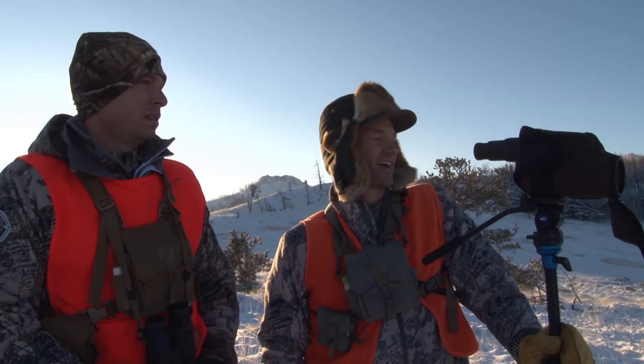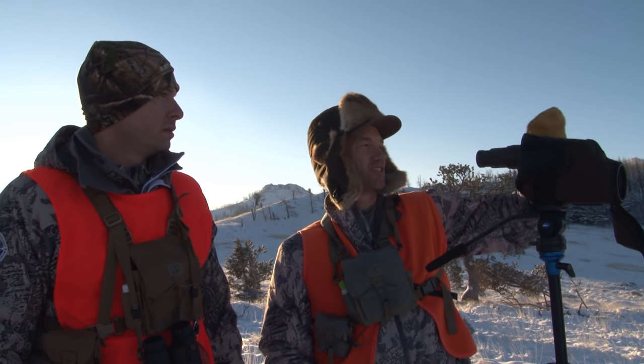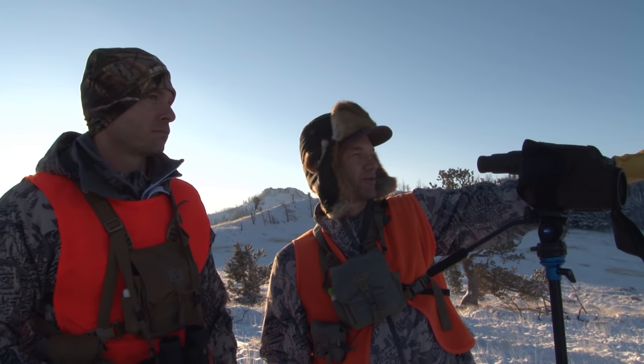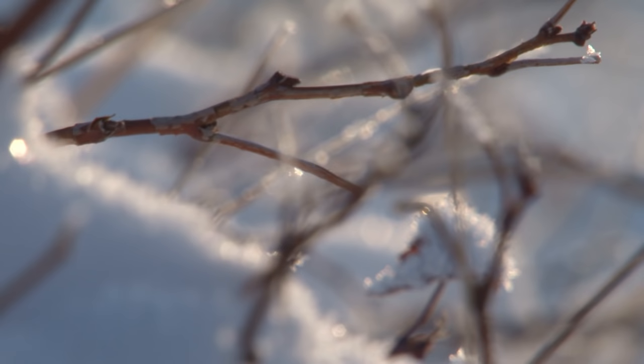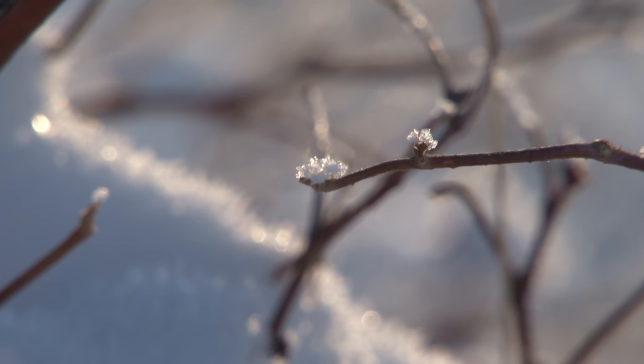I think our best bet today is to just come out on these points and glass to the east. Right now we've already seen that buck way out there, and another buck way out there — so we've seen three bucks. They're a long ways away but they're going to bed down. Maybe we'll see an elk, but for safety purposes I don't care to go on a big long hike when it's 15 below and the wind's blowing. It could be a bit dangerous.